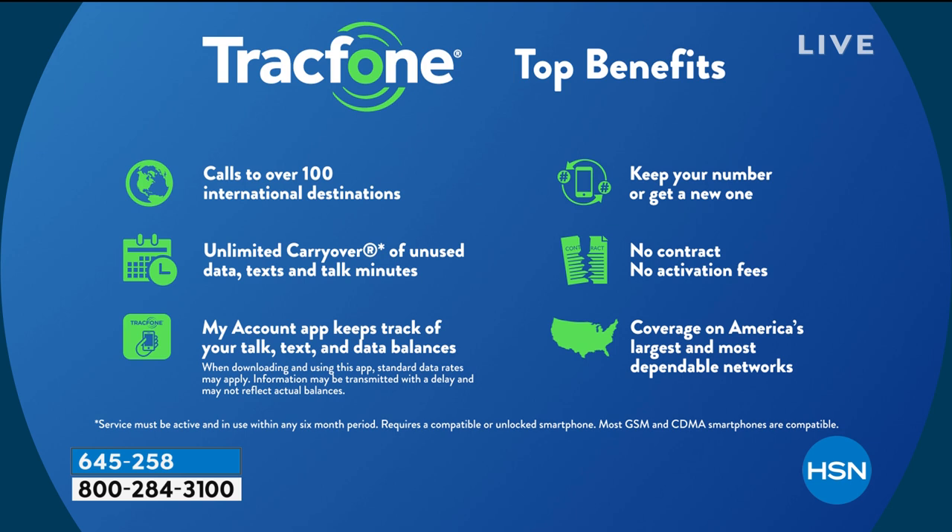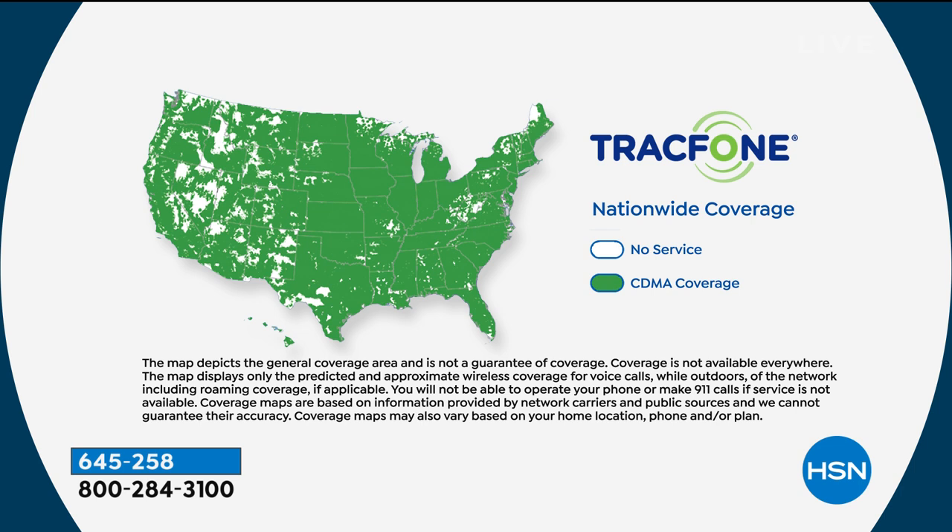You can use your minutes to call over 100 different international destinations — a minute's a minute. If you're a TrackPhone customer right now and want to upgrade to this Moto E5, any unused minutes will roll right over to this phone, in addition to the 1,500-minute package included today. You can keep your same phone number or TrackPhone can assign you a new one — they even break up with your old carrier for you. No contract, no credit check, no overage fees, no hidden costs, no early termination, no roaming.